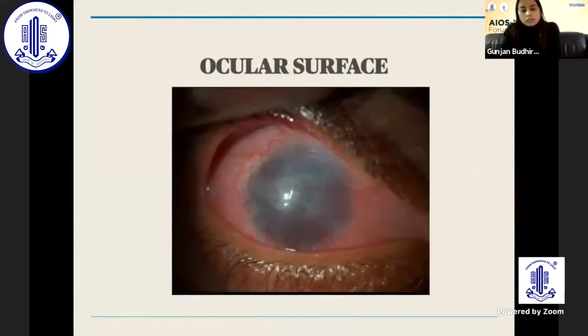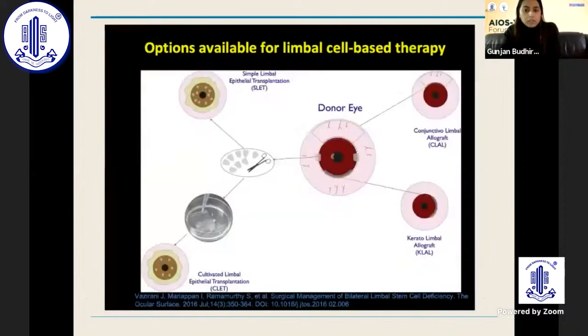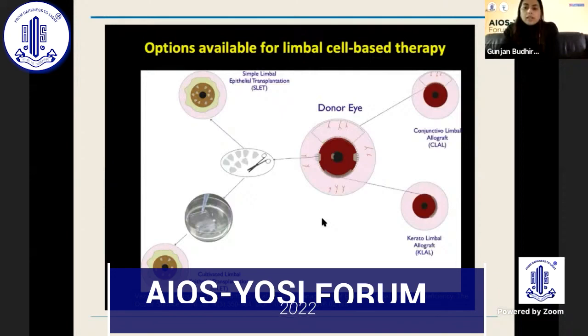For ocular surface disease, techniques are becoming more advanced. For bilateral limbal stem cell deficiency (LSCD) patients with a wet surface, options include post-allogenic CLET — cultivated limbal epithelial transplantation — as well as Boston type 1 and type 2 keratoprostheses, and the LVP K-Pro with modifications.